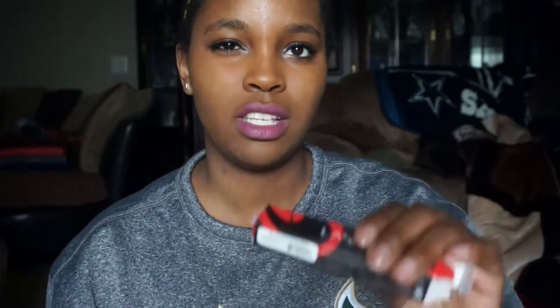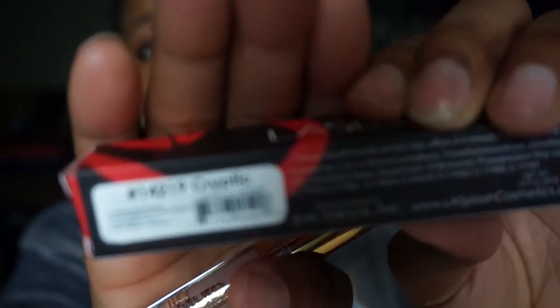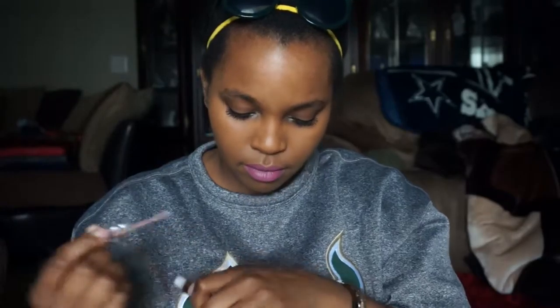The next color I'm just picking up randomly - this one is called Cryptic. It looks like this in the package. Swatching it now - I got it all over my finger, making a mess. This one is Cryptic - it's definitely like a grayish nude. I don't know if I could pull it off; I feel like on my skin it would look really weird.